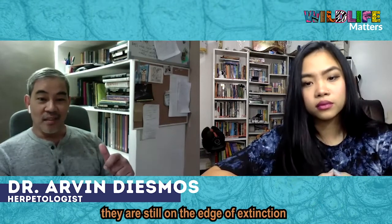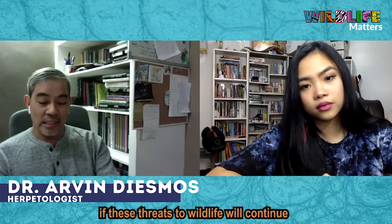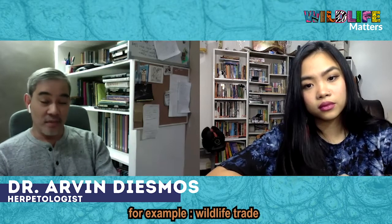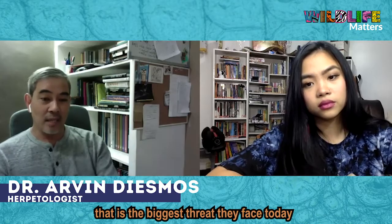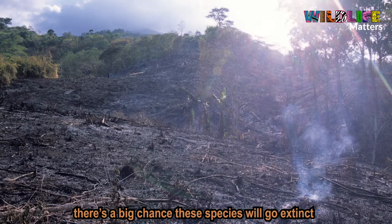They are still at the edge of extinction. If the threats to them continue — for example, wildlife trade, which is the biggest threat to them today, and of course habitat destruction — if they continue, there's no chance these species won't go extinct.